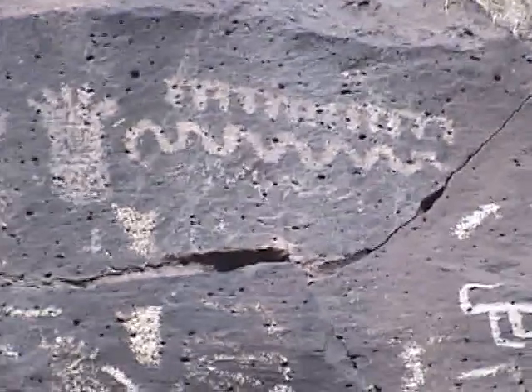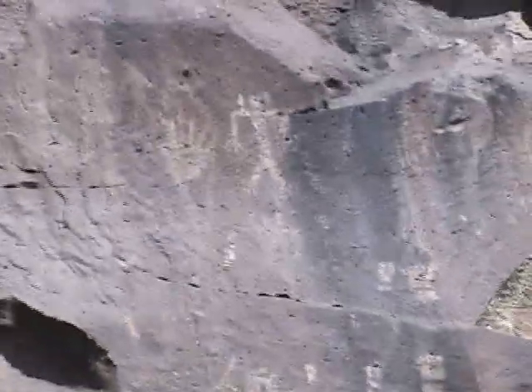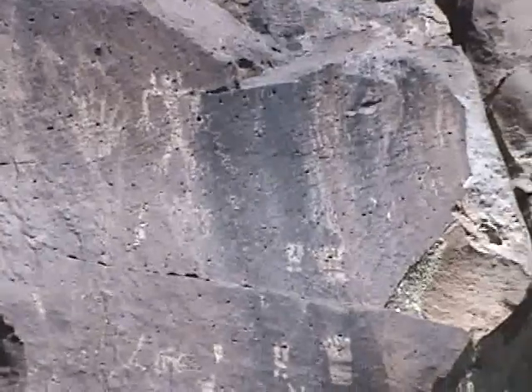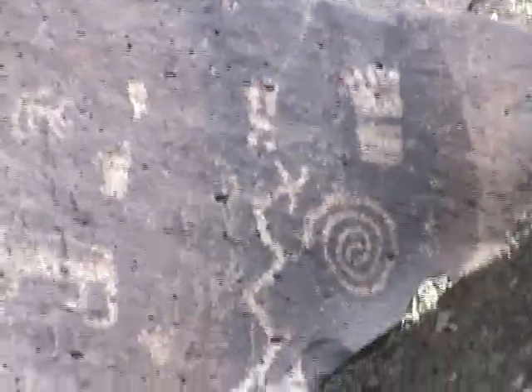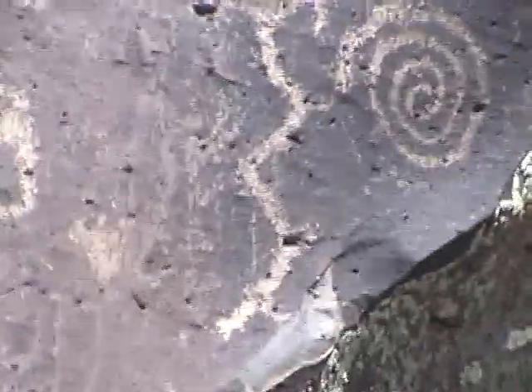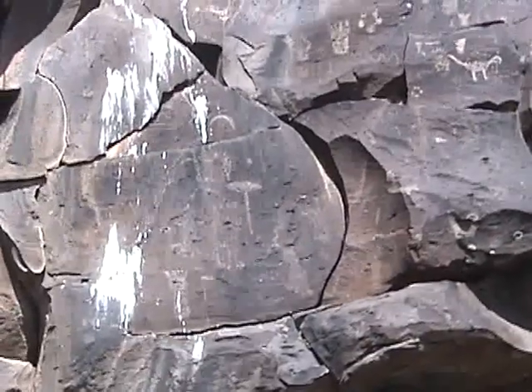What do those lines mean? Bigfoot? How about these guys? A little extraterrestrial. Some unfinished work.